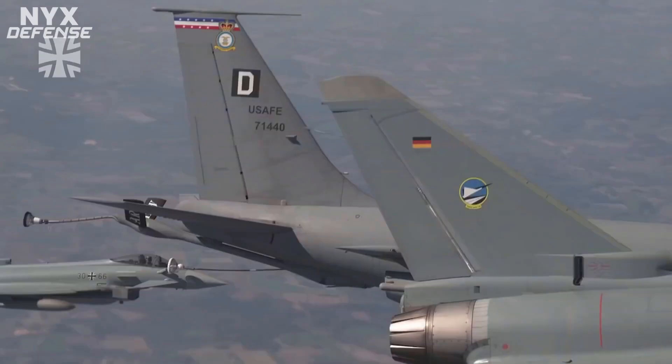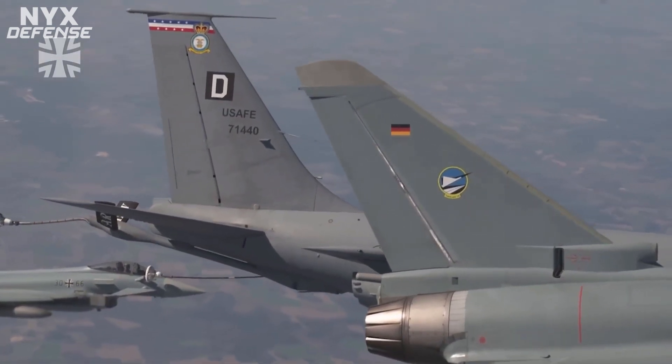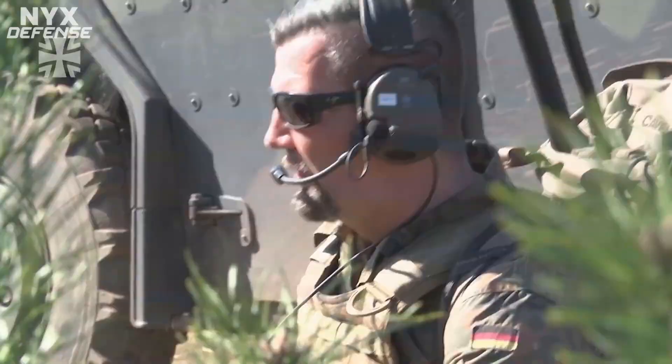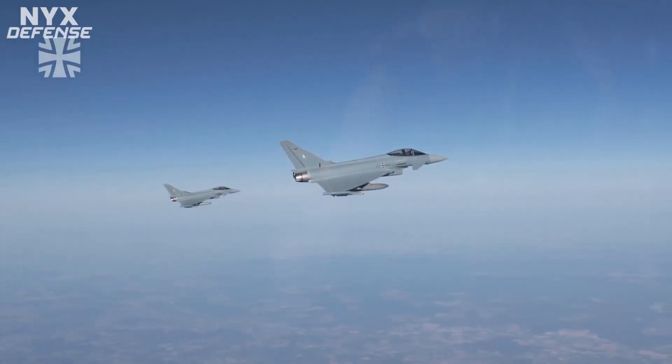Per the Air Force, the Meteor was developed under a joint program with NATO member nations Germany, France, Spain, Italy, and the United Kingdom, as well as Sweden, which is a NATO partner nation but not a full member of the alliance.